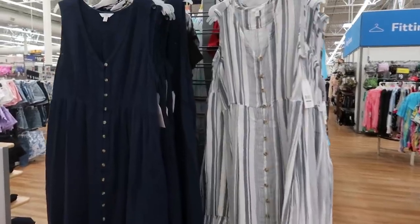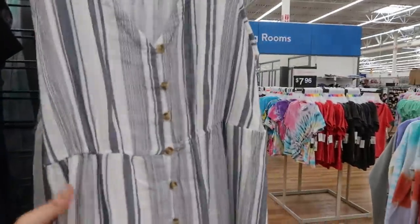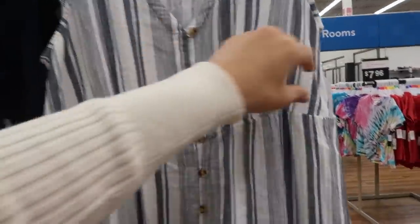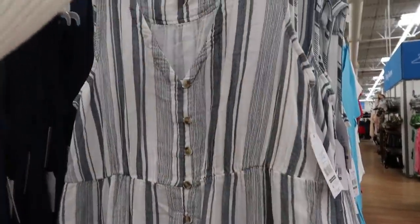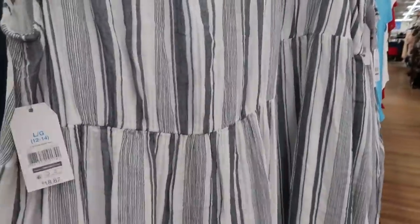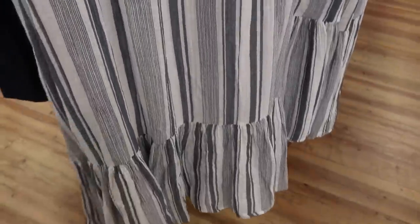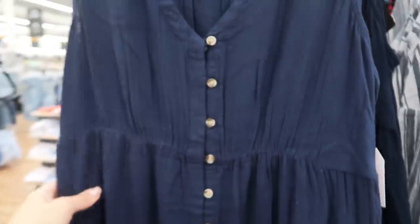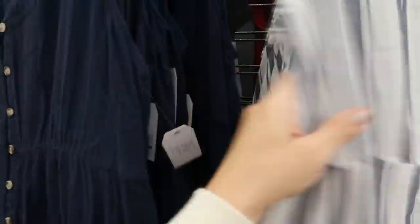The first thing I'm seeing is from Time and True — maxi length dresses with buttons down the entire dress, and they are double lined, really really nice quality. These are $18.87. Here's what the back looks like — I love that little bottom tier. It comes in this chambray and white stripe and also a navy blue. I think I would size down in this one, so I'd get the small.